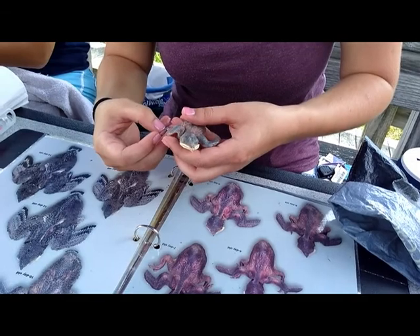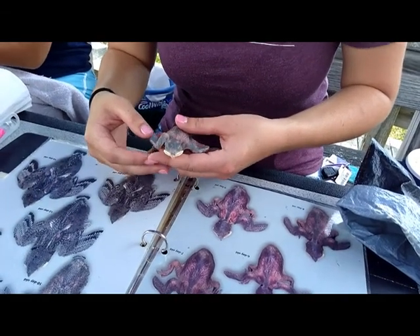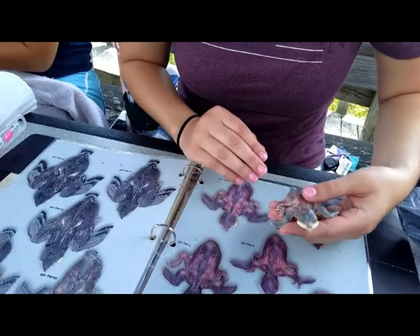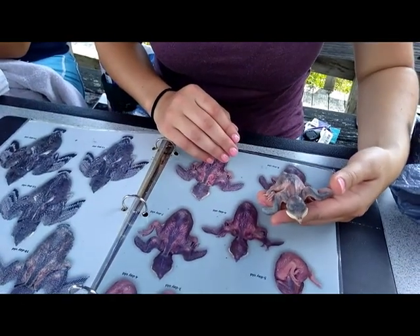They nest only in man-made colonies, like the one we have here at Milford Point. So it's a bird that if we want it around, we have to do whatever we can to keep it around.